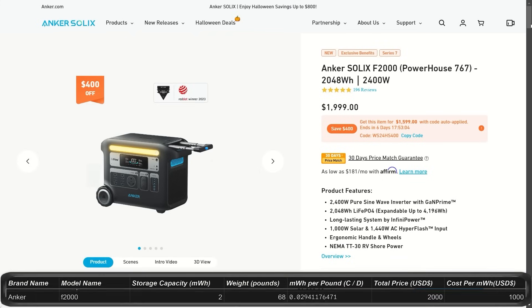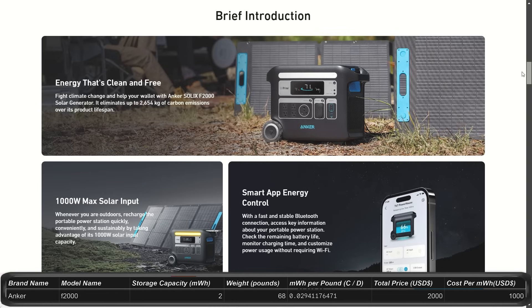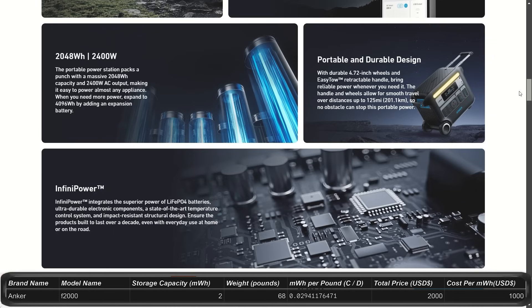The largest battery from Anker available right now is the Solex F2000. It's currently available with built-in wheels and an extendable handle, plus all the plug-ins and ports you'll need. The cost is $2,000 for 2 kilowatt-hours of storage, expandable up to 4 kilowatt-hours, with an output of 2,400 watts.